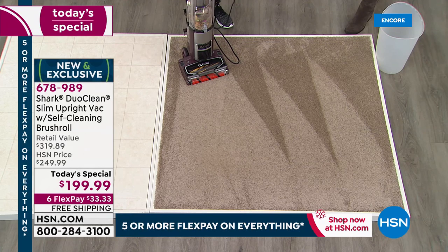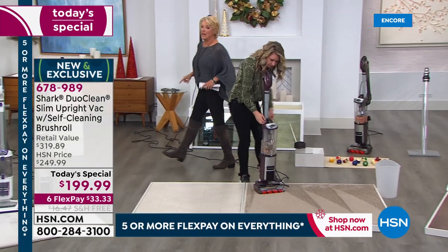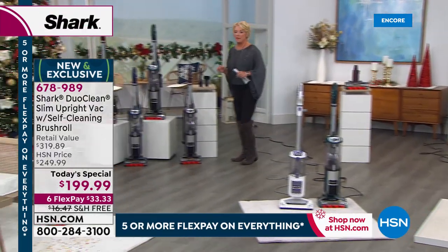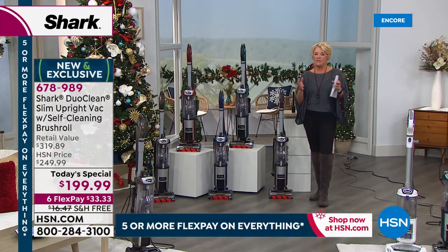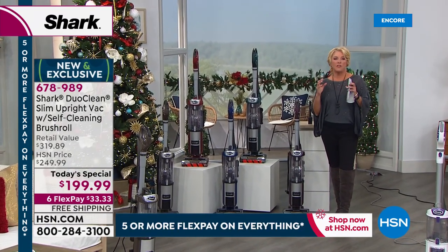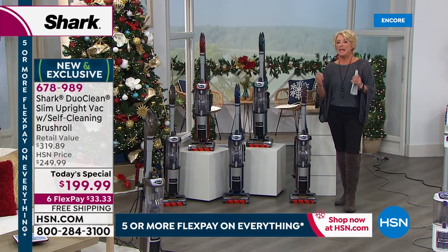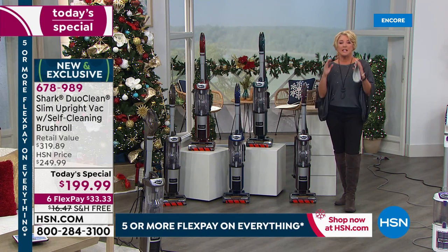Even though this is a little slimmer, you do have the full power of the Shark. Look at those beautiful carpet lines — growing up, if I didn't have carpet lines when I vacuumed, my mom would make me go back and redo it. There's something very satisfying about that. We've still got more demos coming. Please remember — they took all the great features from all their successful Sharks and put them into one unit, slimmed it down, made it lighter, yet you get full power.